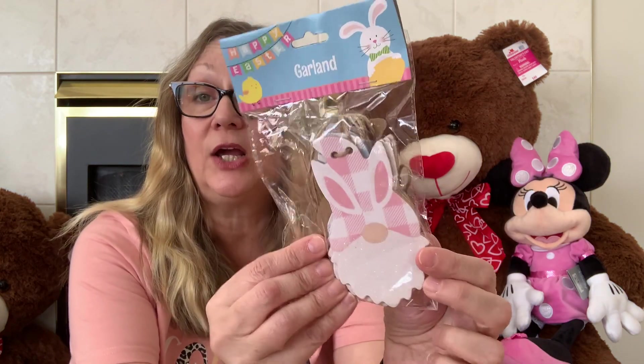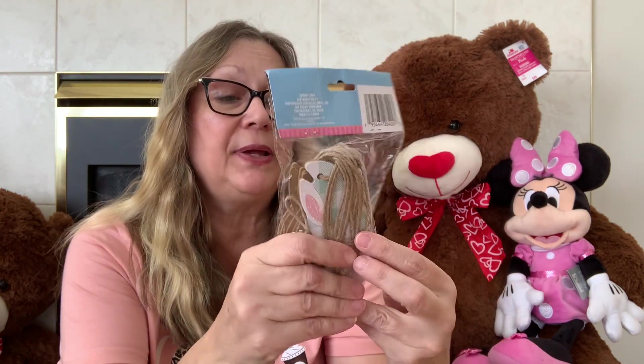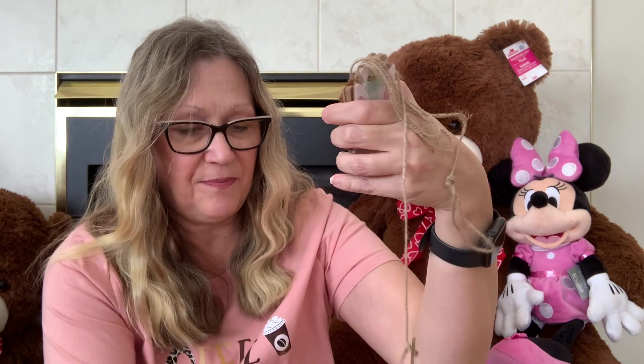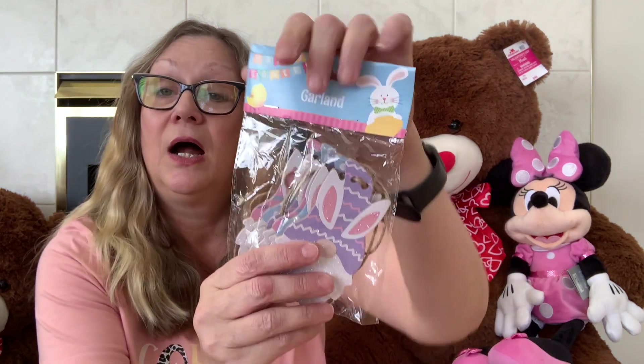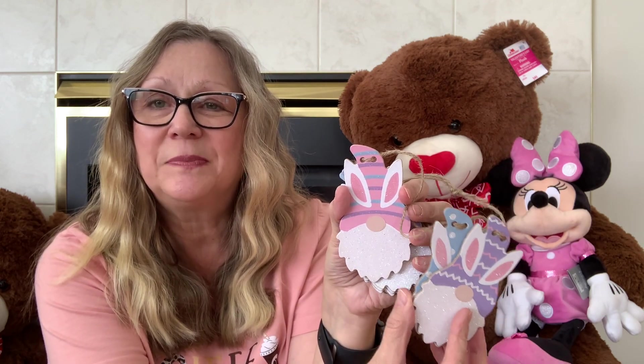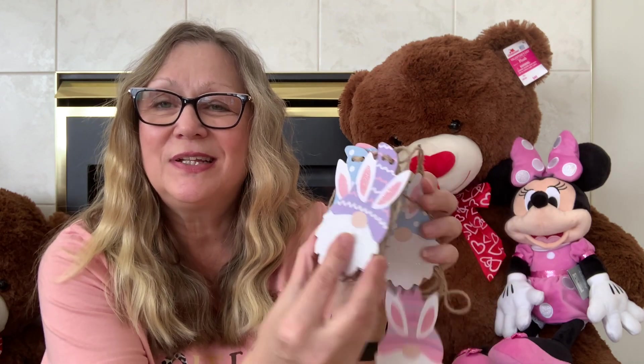I also picked up a couple other designs. I got the buffalo check here, and then we have the pink and green color — opening it up we have pink, blue, and this green. I really love that, it is so pretty. And then I also got this one with little designs on the halves: purple, blue polka dot, and pink stripes. Really, really cute — love that.